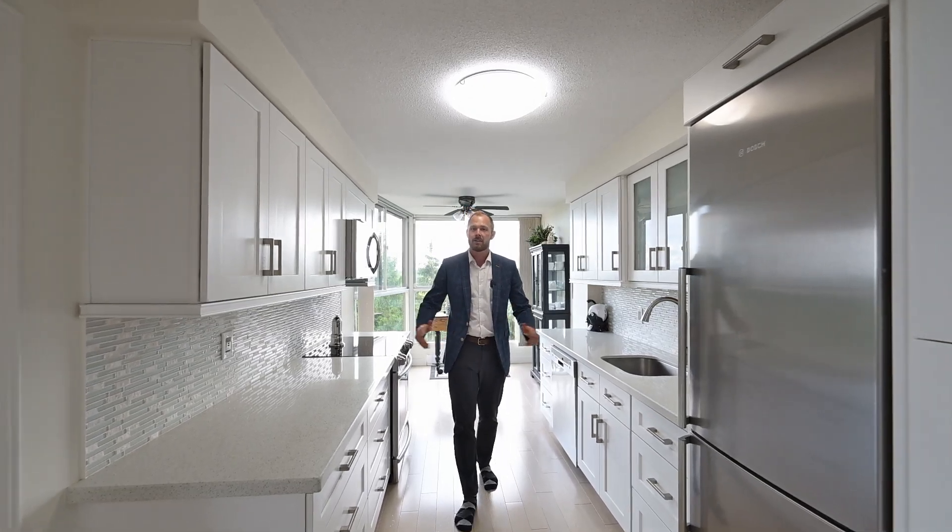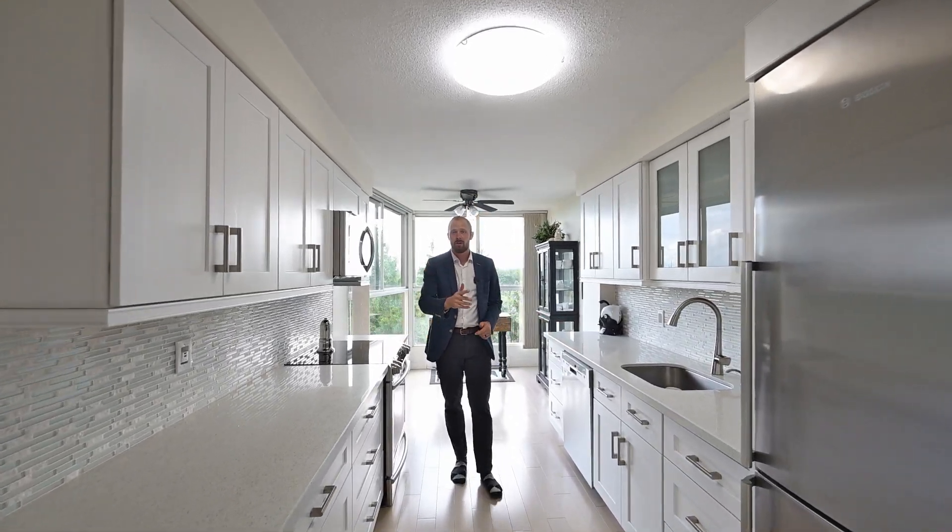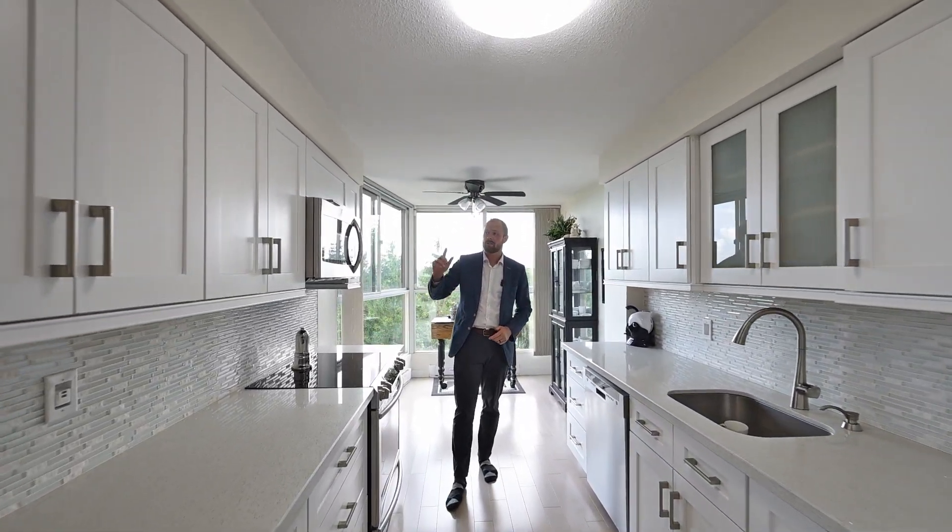Let me tell you what you get: stone countertops with a European fridge that matches our sleek cabinets.